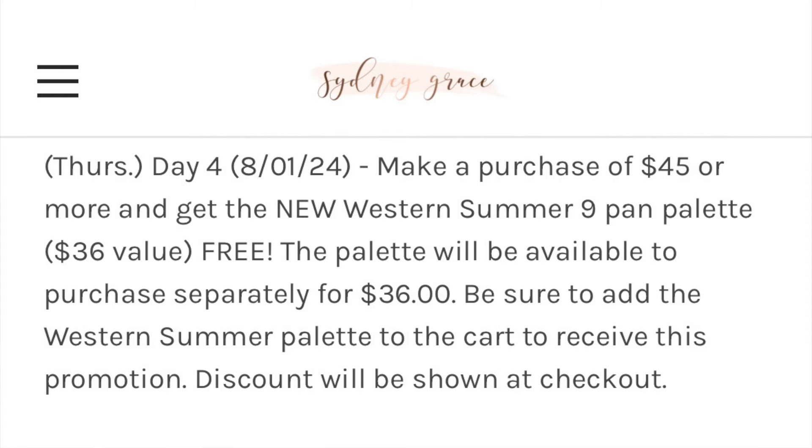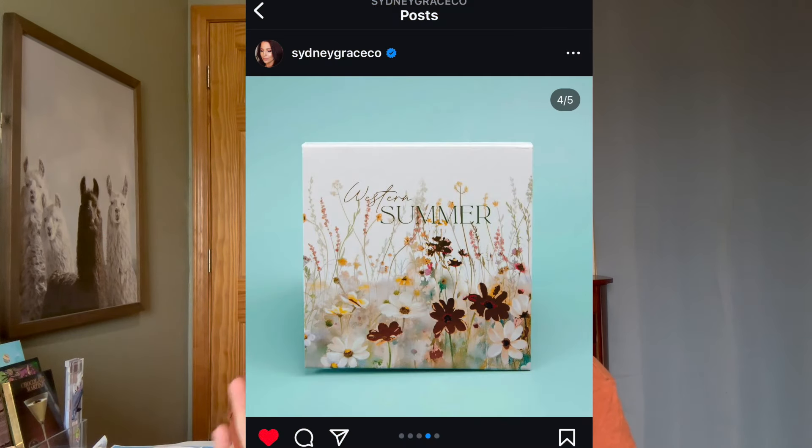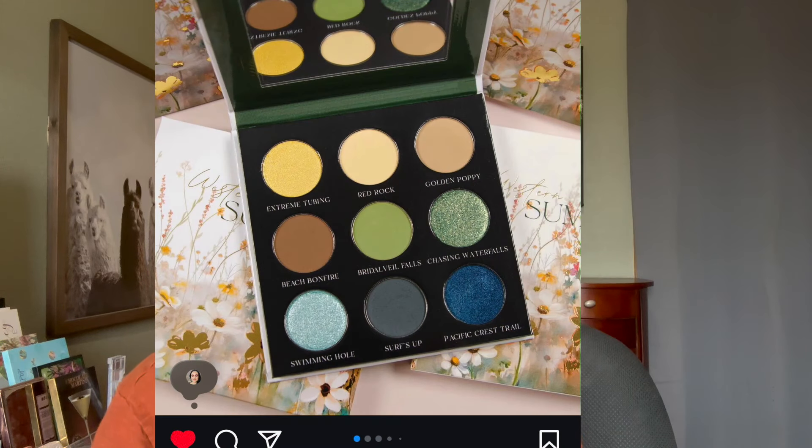On day four, make a purchase of $45 or more and get the new Western Summer Night Pan Palette, a $36 value. I think the packaging for this one is so pretty. The color story is tempting as well — on the first row we have a yellow theme, which I've been into lately. I love that the yellow one is called Extreme Tubing — that's a great name.